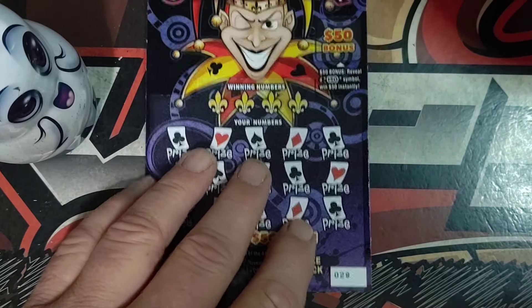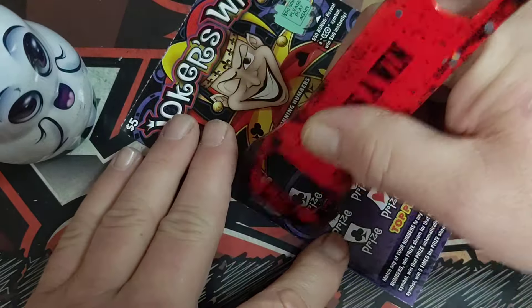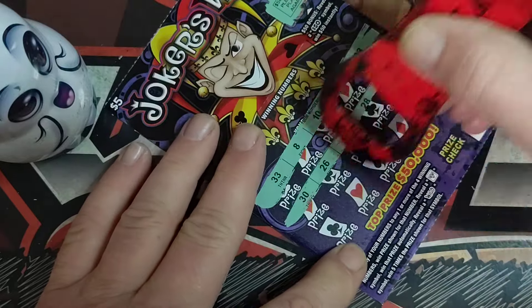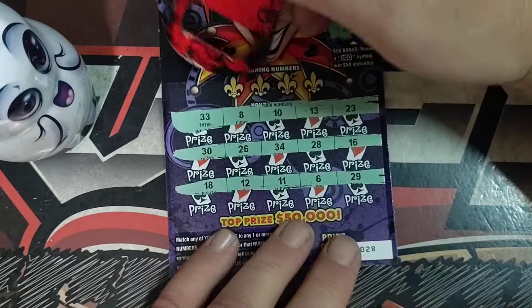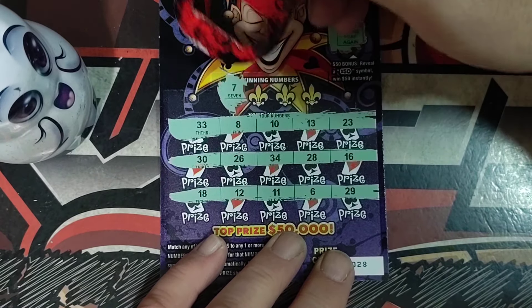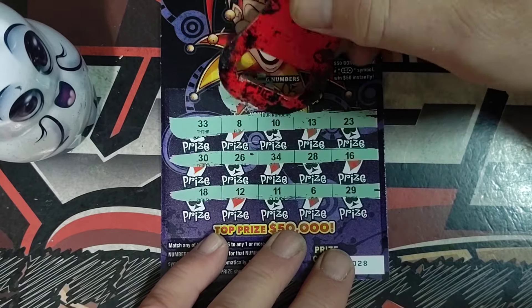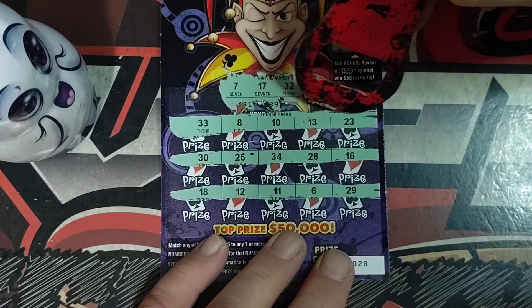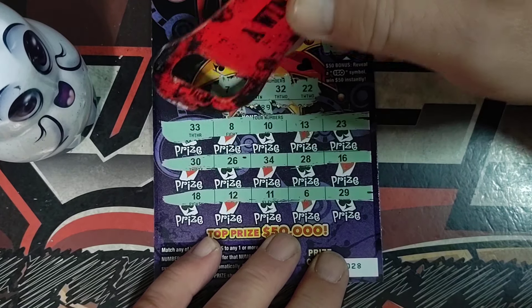Ticket number 28. Number 7. 17. 32. Last one's a 22.